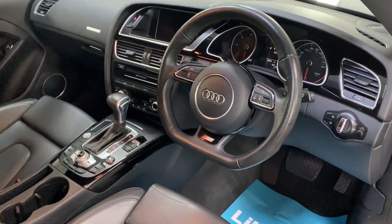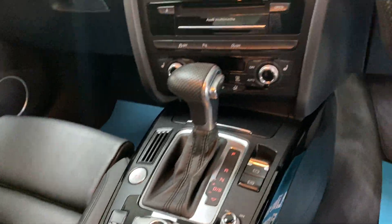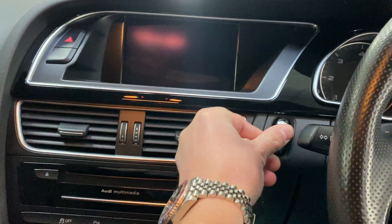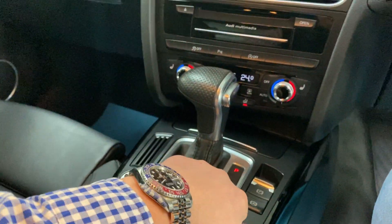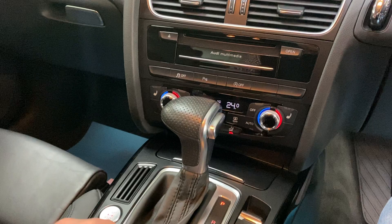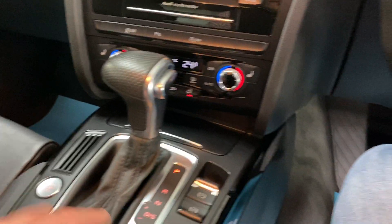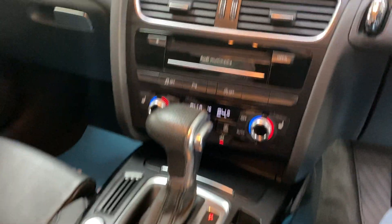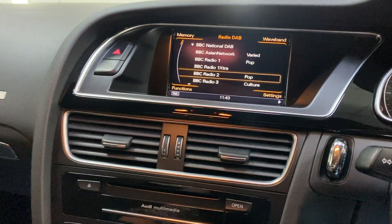It's got the flat-bottom steering wheel and the MMI system — that's the Audi multimedia system. It also has heated seats and push button start.